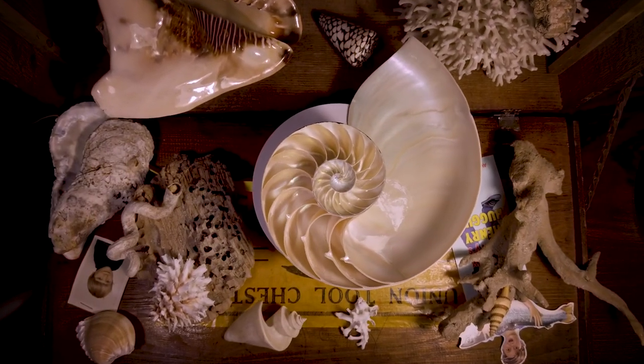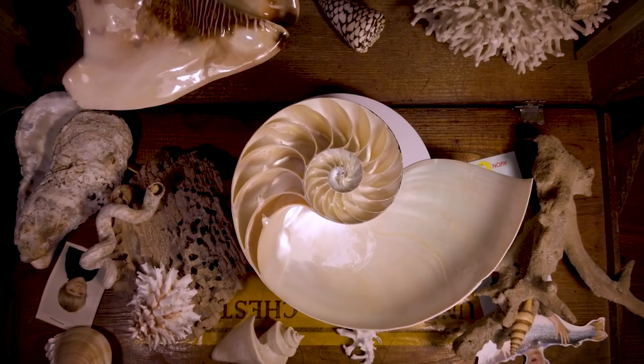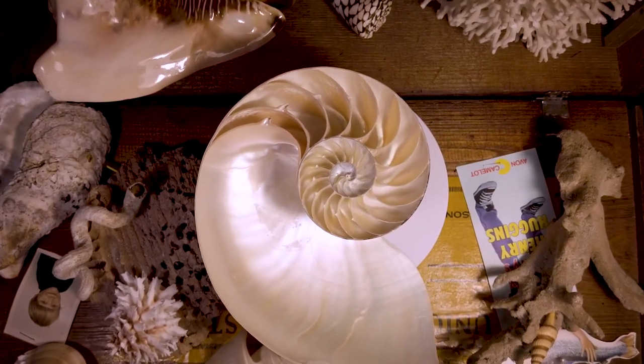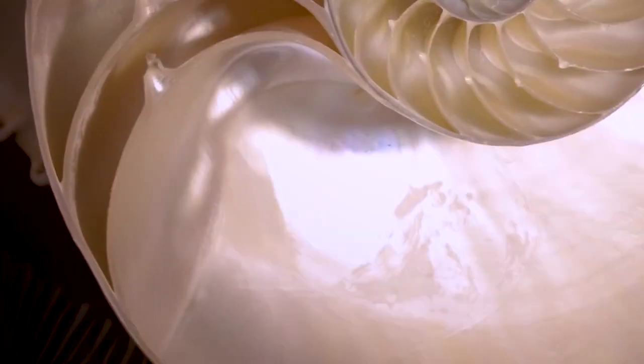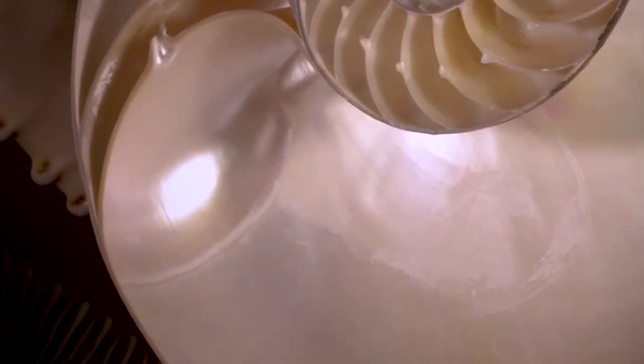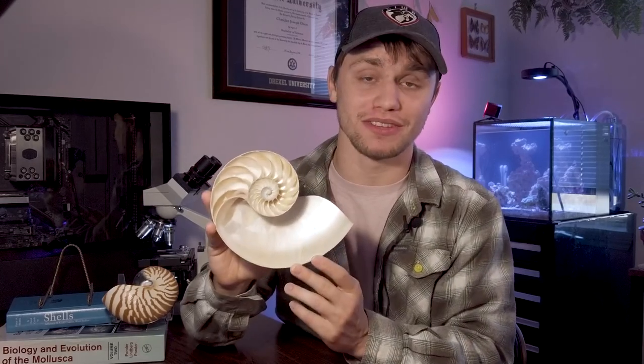Now if you cut a nautilus shell in half, you get to see a lot of other interesting structures. The first thing you'll probably notice when you look at the cross section of a nautilus is that there are a set of walls that separate the shell into different chambers. These chamber walls are called septum. You can see where these septum were attached to the outer shell — this is called the suture. One of the chambers is significantly larger than the rest, called the body chamber or the living chamber, which is where the entire body of the nautilus is housed.